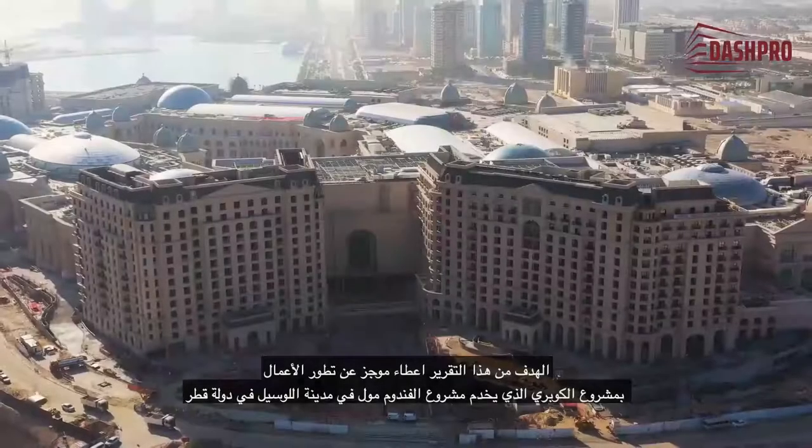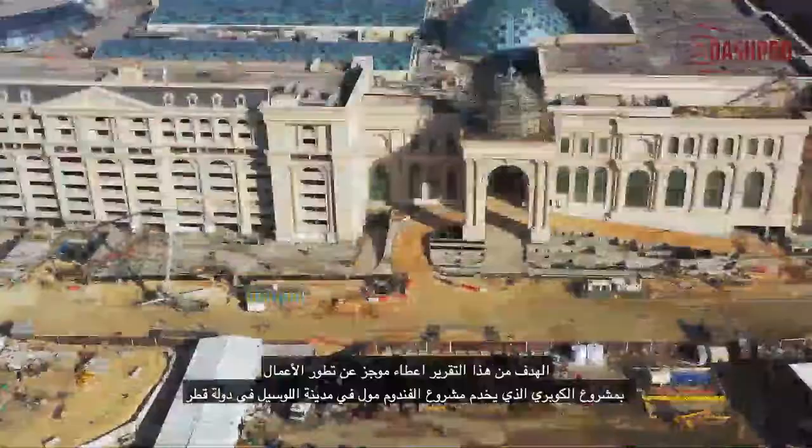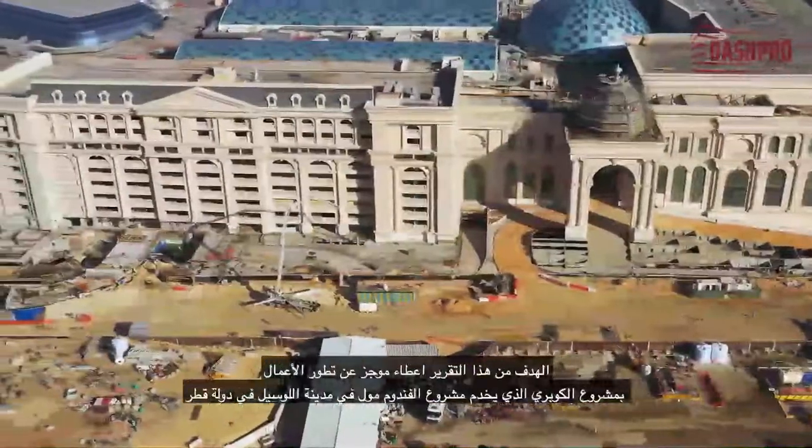Monthly video report number 3: The Bridge Project, June 2020. Information cut-off date 10th of June 2020. The aim of this report is to give a brief summary of works development in the bridge project, which serves the Vendôme Mall project in the city of Lusail in Qatar.